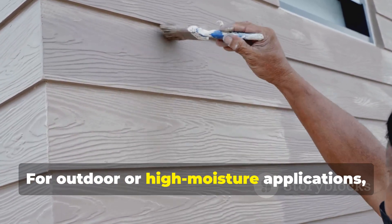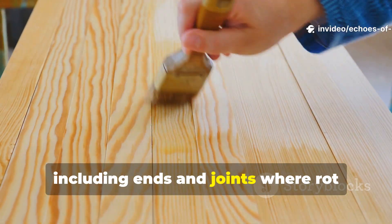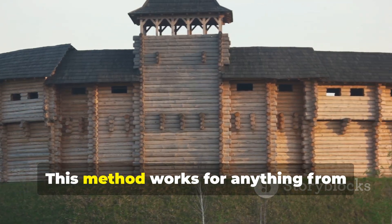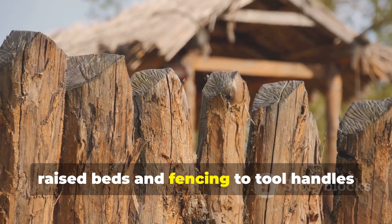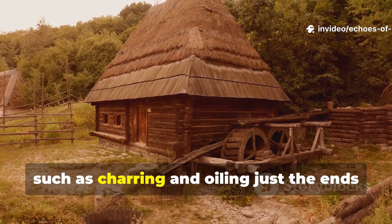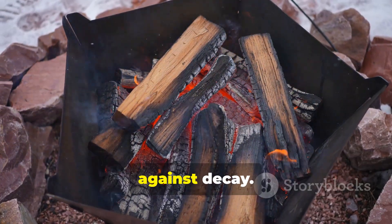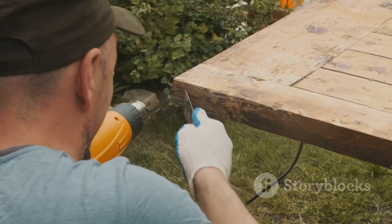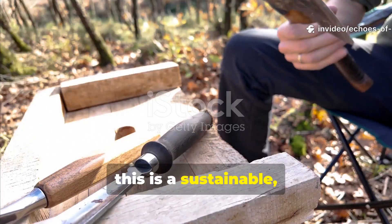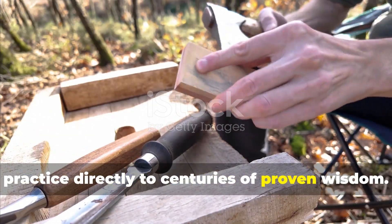For outdoor or high-moisture applications, ensure every exposed surface is treated, including ends and joints where rot commonly begins. This method works for anything from raised beds and fencing to tool handles and small shelters. Even partial treatments, such as charring and oiling just the ends of posts, provide disproportionate protection against decay. For survivalists, re-enactors and craftsmen, this is a sustainable, low-tech solution that connects modern practice directly to centuries of proven wisdom.